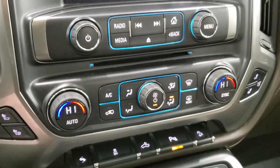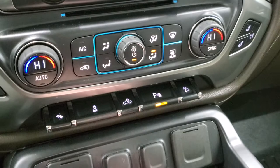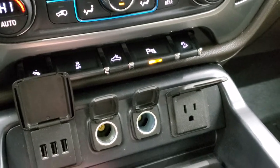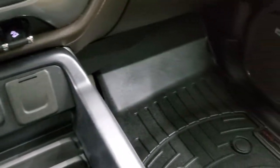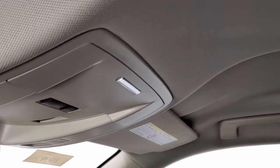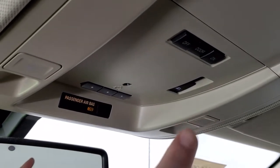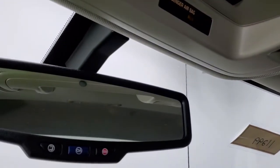Down here you get dual climate controls, heated and cooled seat buttons, power pedals, stability control, cargo lamp controls, and parking sensor toggles. You also have downhill assist control. There are three USB ports, two 12-volt power points, and a 110-volt 150-watt plug-in. The passenger side floor mat and seat are in excellent condition — no rips or tears. The truck smells very clean inside; I don't think it's ever been smoked in. The headliner is in great condition. Up here you have HomeLink buttons for garage doors, security systems, and lighting systems, along with power sliding rear window buttons and map lights.